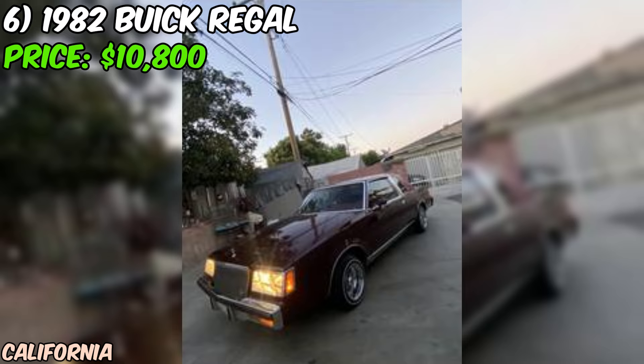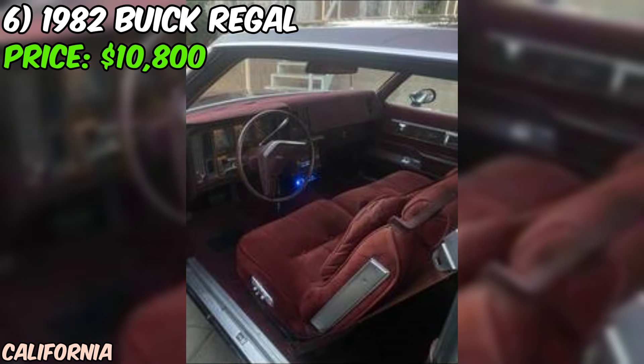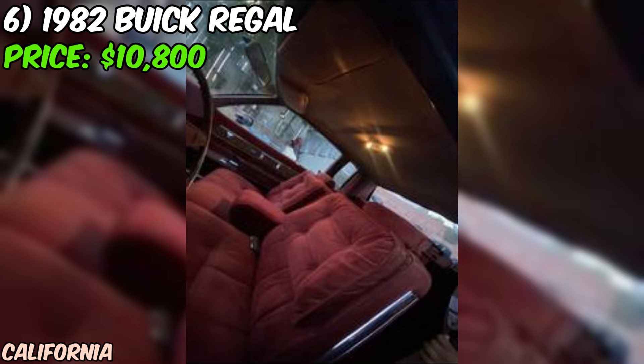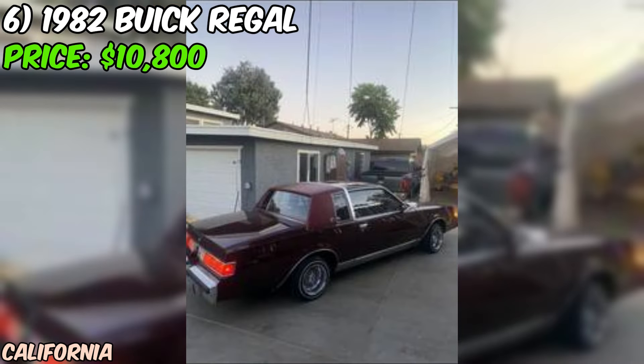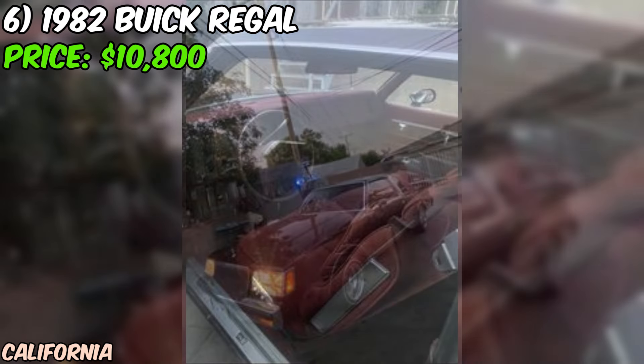Next, we've got a 1982 Buick Regal that's up for grabs on Craigslist, offered at a price of $10,800, and from what the seller tells us it seems to be in excellent condition. The seller describes it as super clean, and they've owned it since 2005 — clearly a cherished possession for the past 18 years. One of the most striking aspects is the low mileage: with only 30,000 miles on the odometer, this Regal has been very lightly used over its lifetime.